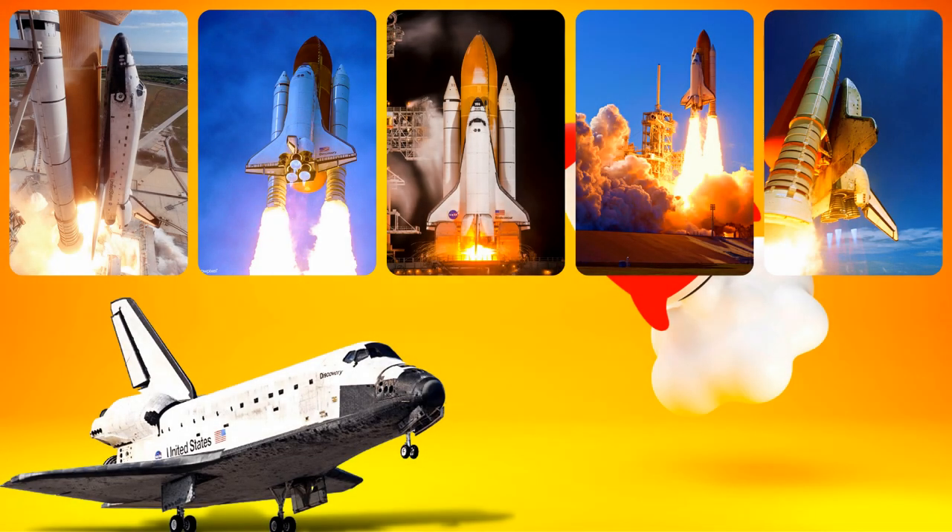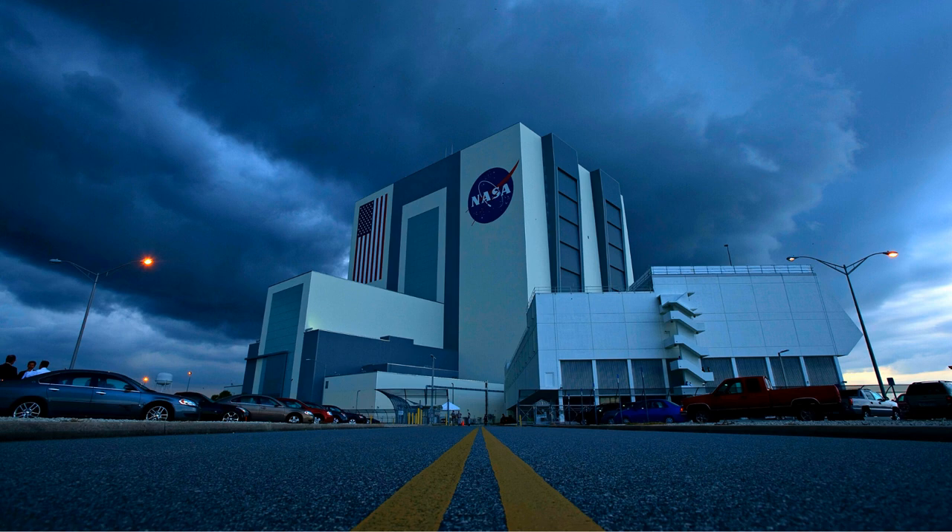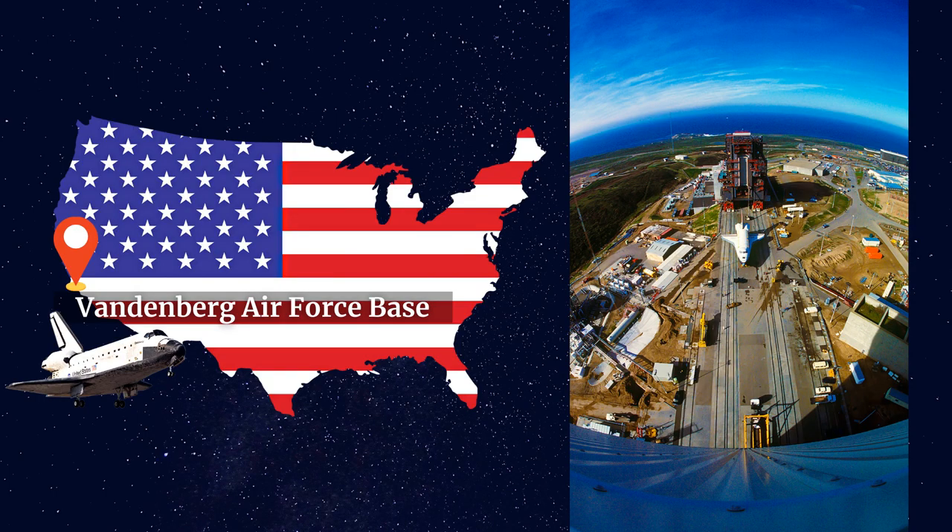Five complete Space Shuttle Orbiters were built and flown on a total of 135 missions from 1981 to 2011, from the Kennedy Space Center in Florida. Although Vandenberg Air Force Base was also considered as a launch site for the Shuttle, it was never used.